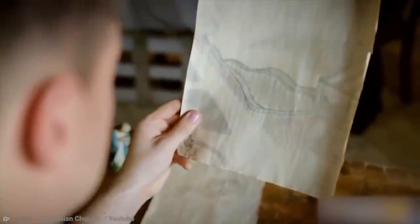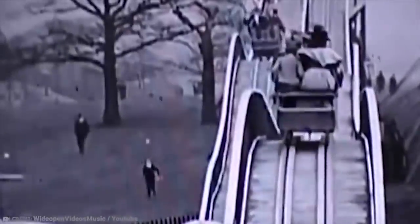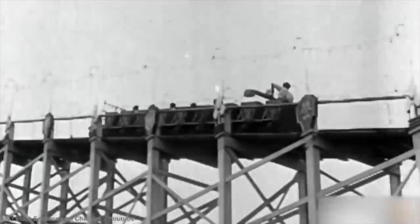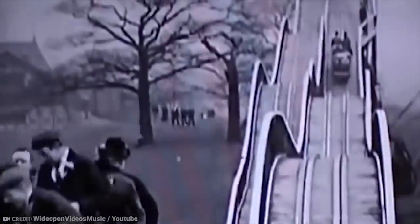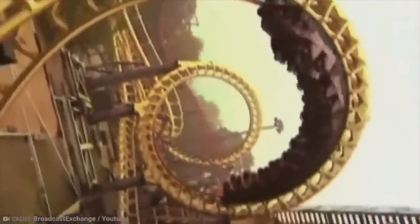In the 1880s, Lamarcus was growing frustrated by the growing trend of sin in America. He had grown so tired of hedonism in saloons and brothels that he set out to create joy without seediness — the roller coaster. In 1884, Lamarcus opened the Gravity Pleasure Switchback Railway, officially the first patented roller coaster in the United States. Did it keep Americans away from brothels and saloons? The answer is a resounding no. But it gave them a break from what sounds like a pretty exhausting lifestyle, so mission accomplished, Lamarcus!